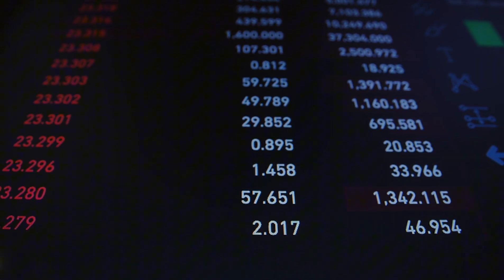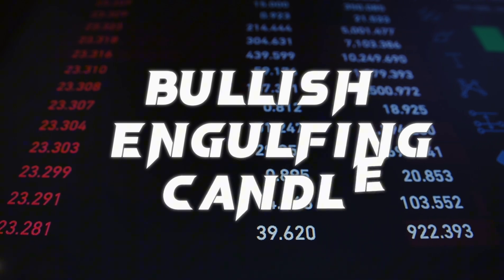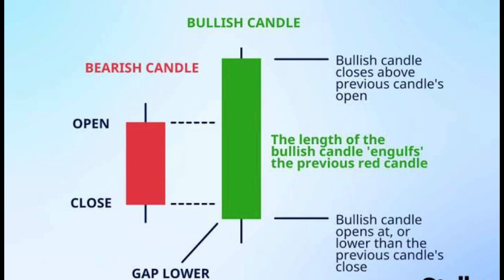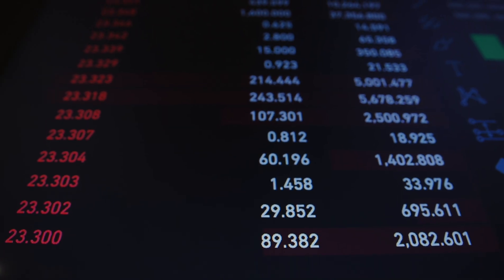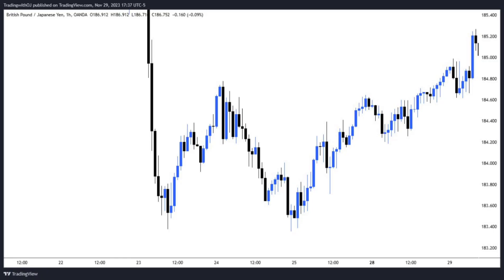Right now we're going to be looking at the bullish engulfing candlestick pattern. It is a candlestick pattern that indicates momentum. For the bullish engulfing candlestick pattern, the blue candlestick is two times the size of the red candle. We're going to be looking at the charts and spotting out the bullish engulfing pattern and the patterns that indicate a trade reversal.